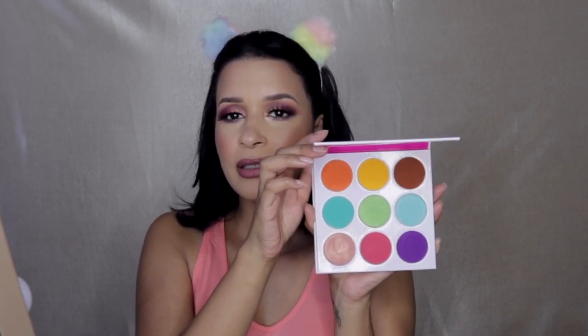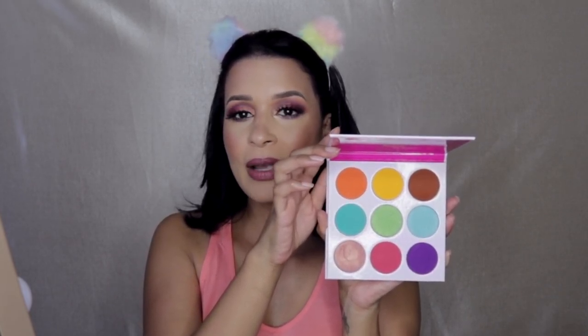Today I wanted to work with colors and the palette I wanted to play around with is one that has been sitting on my shelf for a while — it's the Juvia's Place Zulu palette. It's such a pretty colorful palette, which is the reason why I purchased it in the first place because the colors were just so vibrant. I mean look at that, wow. So I wanted to play around with this palette today and this is the look that I came up with. I absolutely loved it.